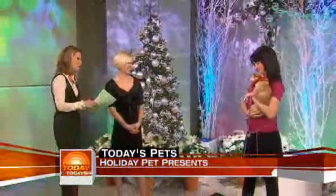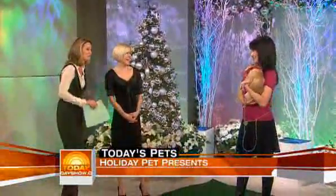Absolutely. We have Anna and Chauncey the Chihuahua, and David and Bella the Pitbull. They both look great. Let's start and talk a little bit about what Chauncey has on, what she's wearing.